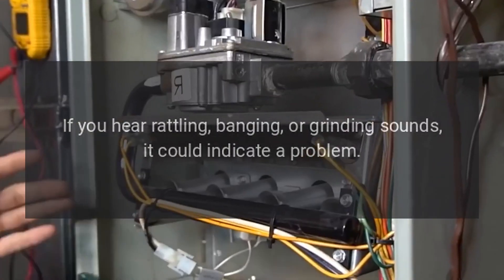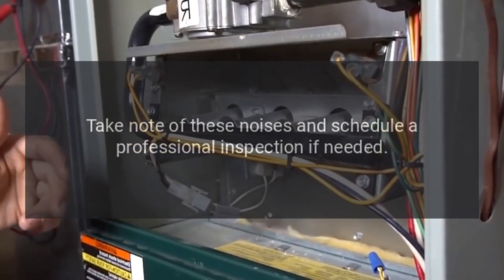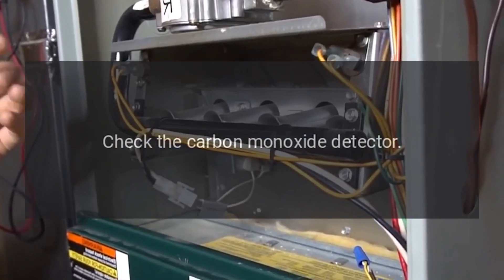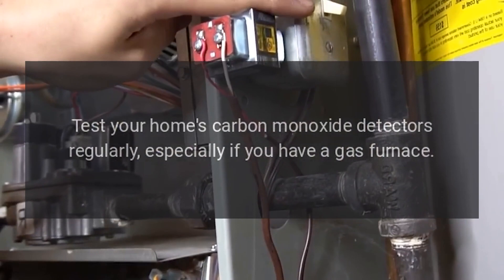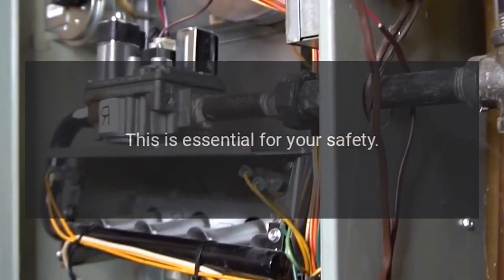Listen for unusual noises: if you hear rattling, banging, or grinding sounds, it could indicate a problem. Take note of these noises and schedule a professional inspection if needed. Check the carbon monoxide detector: test your home's carbon monoxide detectors regularly, especially if you have a gas furnace. This is essential for your safety.